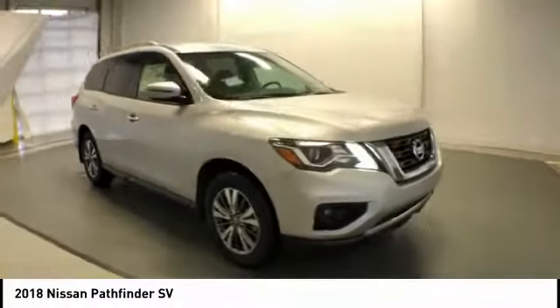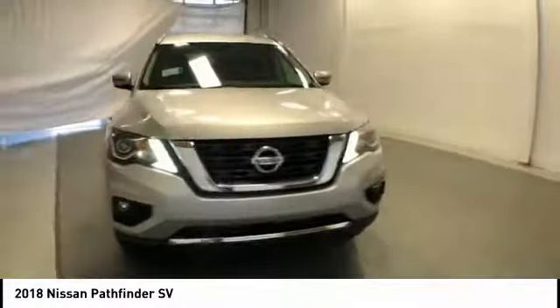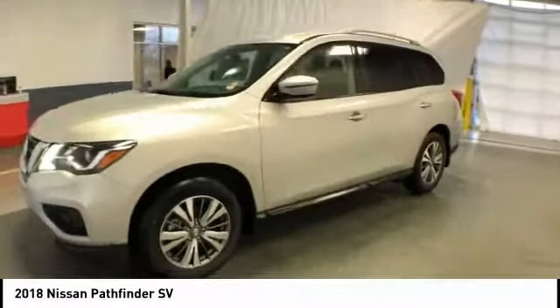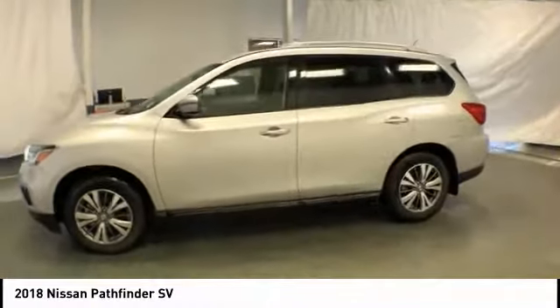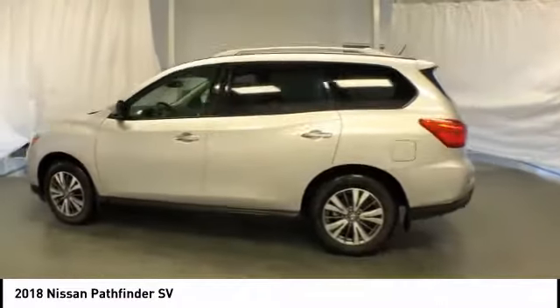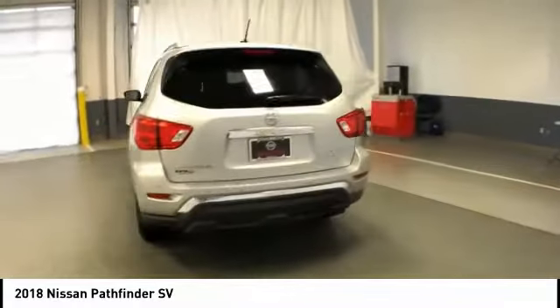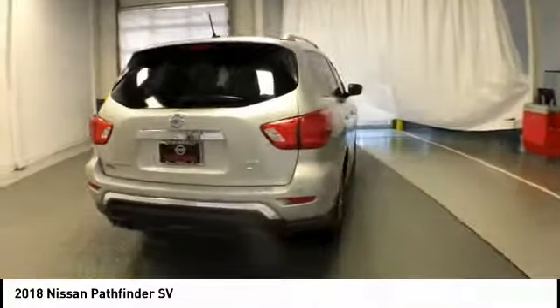Stop by and take a look at the 2018 Pathfinder. The Pathfinder has a premium interior with three rows of seating for up to seven passengers, as well as versatile seating and cargo configurations. This SUV appeals to both truck lovers and car lovers and is priced below $35,000.